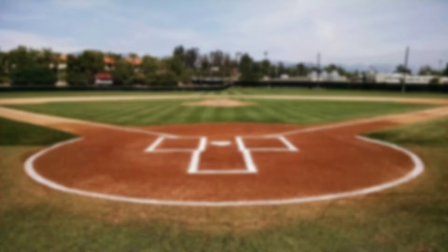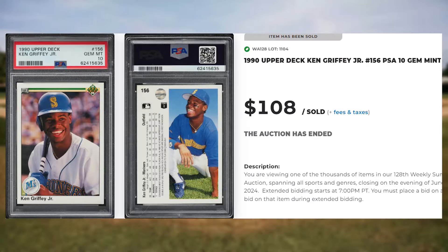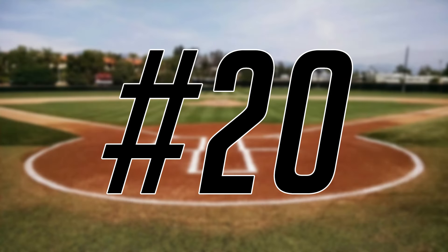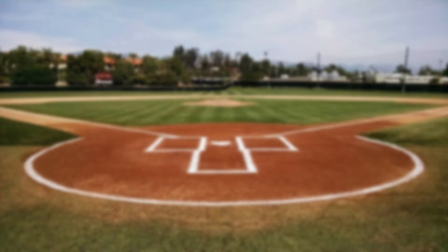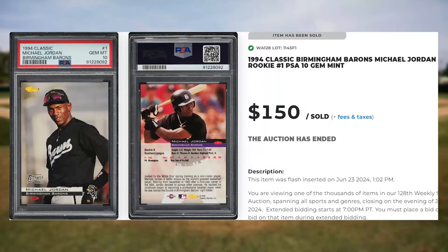The kid's back at number 21 with this 1990 Upper Deck Ken Griffey Jr., card number 156. This was a PSA 10 and it sold for $108. And kicking off the top 20 of today's list is this 1994 Classic Birmingham Barons Michael Jordan, card number 1. This was a PSA 10 and it sold for $150.